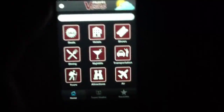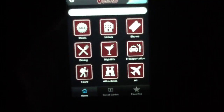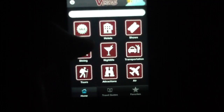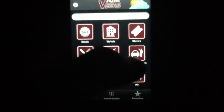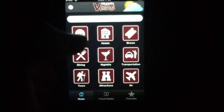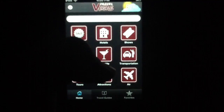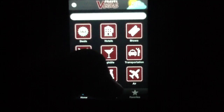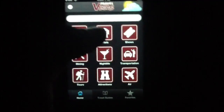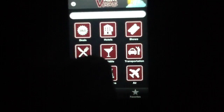You can access the information within TravelVegas using various categories: deals, hotels, shows, dining, nightlife, transportation, tours, attractions, and air. So all the important things you'd want on hand when traveling in Vegas, or possibly planning a trip there. You could use this application for actually planning a trip as opposed to being there, but we'll talk more about the geotag location services in just a second.